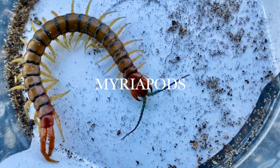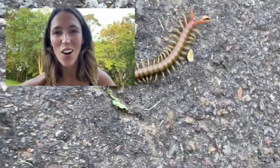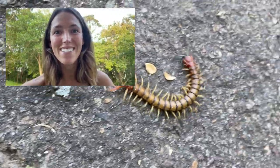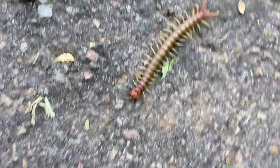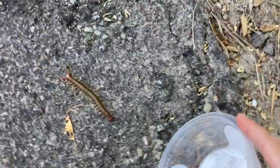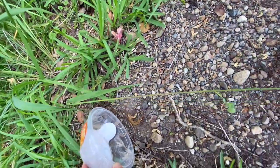The word 'myriapod' is actually two words in one: 'myria' meaning tens of thousands and 'pod' meaning feet. Myriapods are not insects but they are in the arthropod family — meaning they have more than six legs. Spiders, for example, have eight legs and are also classified in the arthropod category, same with crustaceans.